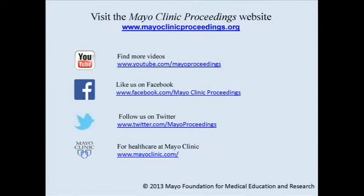We hope you found this presentation from Mayo Clinic Proceedings valuable. Our journal's mission is to promote the best interests of patients by advancing the knowledge and professionalism of the physician community. For more information, visit www.mayoclinicproceedings.org, where you'll find our social media content including videos on YouTube and journal updates on Facebook. You can also follow us on Twitter. More information about healthcare at Mayo Clinic is available at www.mayoclinic.com.